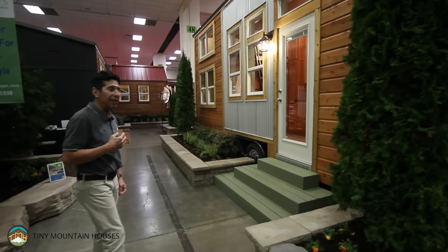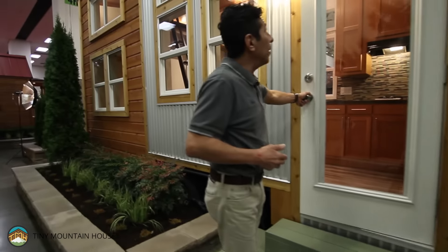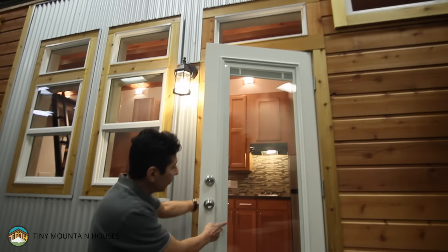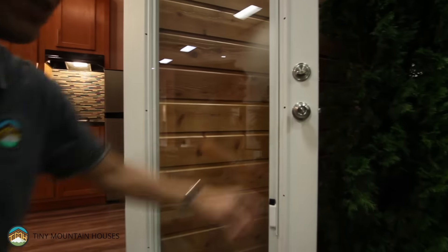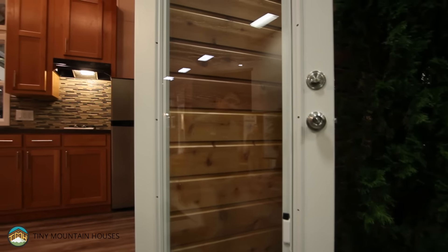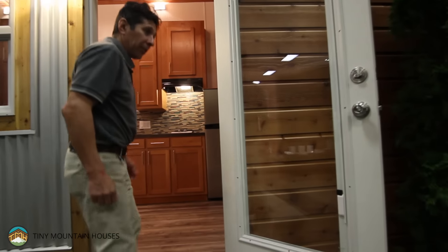I want to walk you inside so you can take a good look at what we've done. This is a single-light French door, and you'll notice these are integrated blinds that are between the panes of the window — you can actually open and close them, so you never have to clean the blinds. This is our typical entry door with a deadbolt and a locking mechanism on the knob.